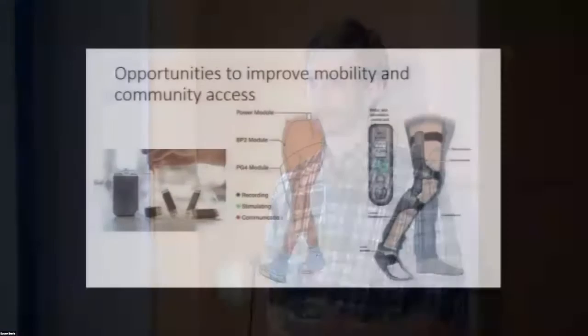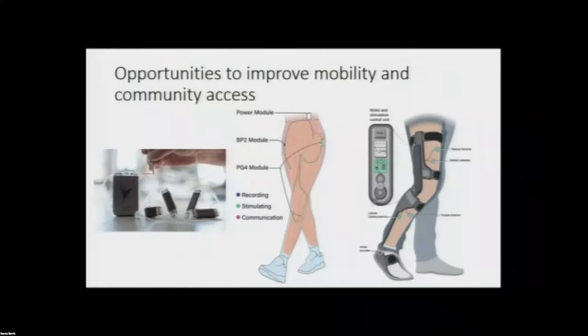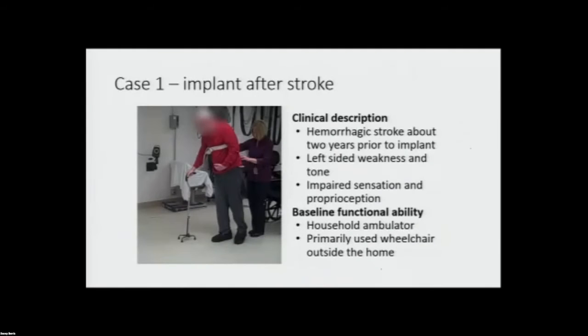We are looking at using both implanted and non-invasive approaches. We're moving towards using the network neuroprosthesis that Dr. Hoyan talked about earlier. Here is an illustration of where we think we're going — stimulating muscles throughout the impaired limb and recording from muscles both on the impaired side and on the motor-intact side. We're also looking at non-invasive interventions because not everyone will be a good candidate for surgery, combining surface electrical stimulation with a reduced amount of exoskeletal assistance.